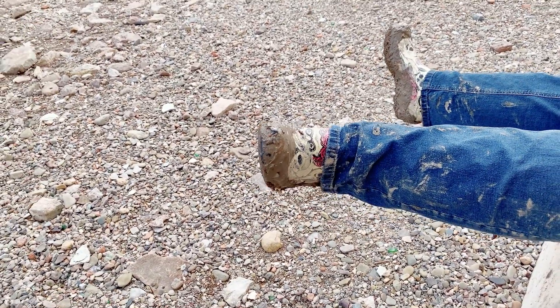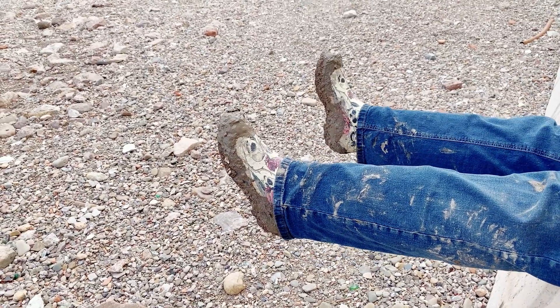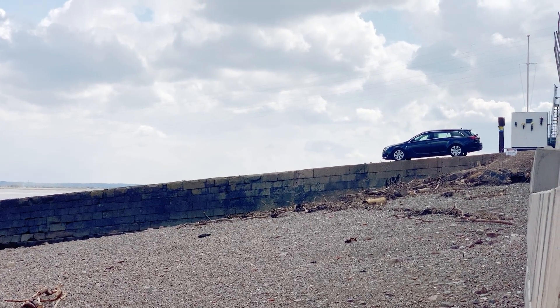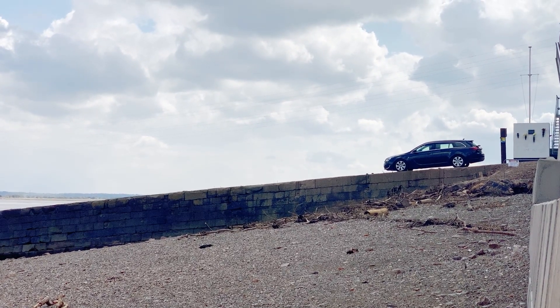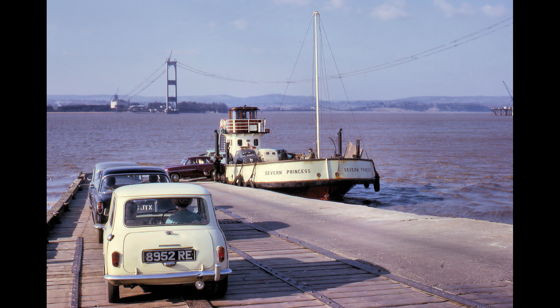It's called mudlarking for a reason — and you know, even though we're at something which is called a beach, it's just full of mud. Oh look, a car on the jetty. You know what, I think you might have missed the last ferry, mate. The last ferry sailed in 1966. This picture from 1964 shows the Severn Bridge still under construction.